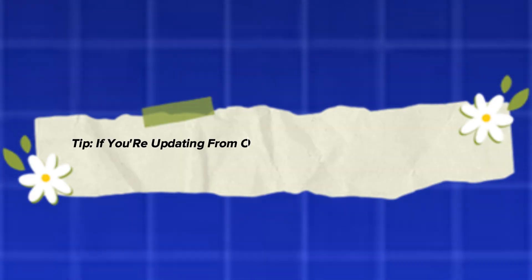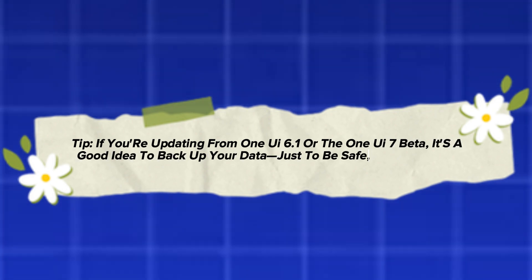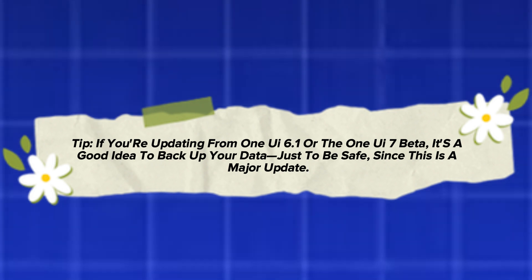Tip: if you're updating from One UI 6.1 or the One UI 7 beta, it's a good idea to back up your data just to be safe, since this is a major update.